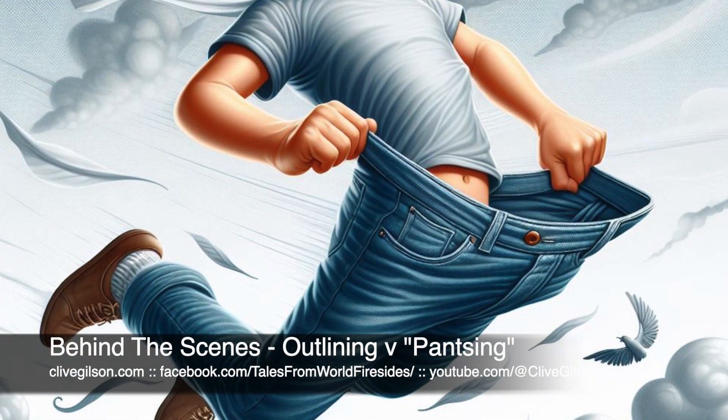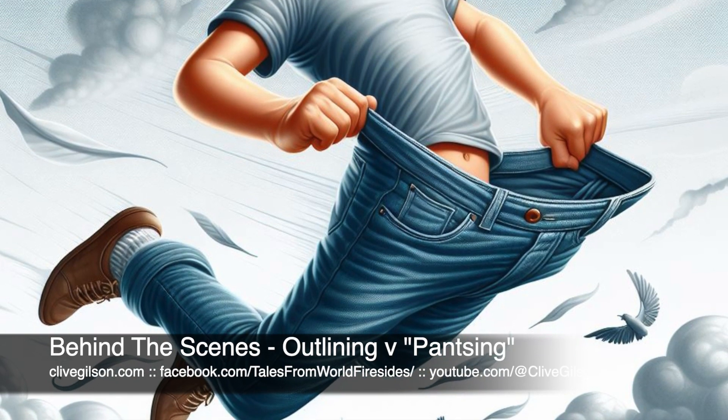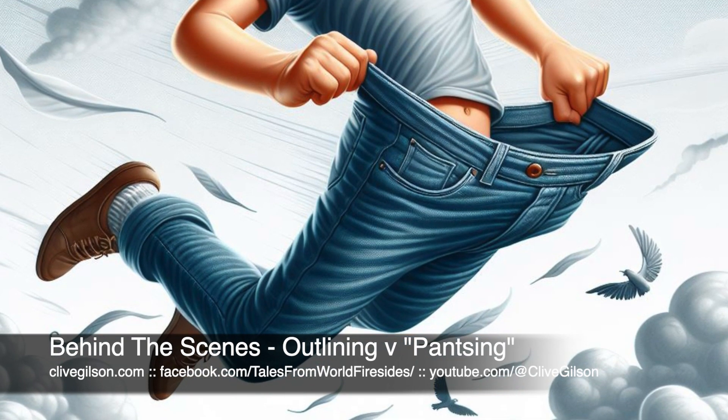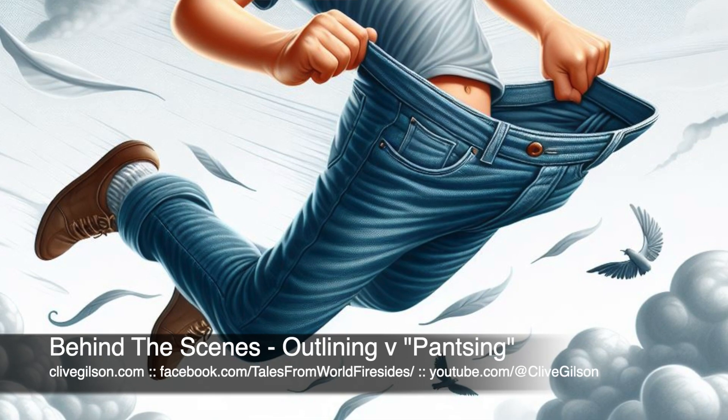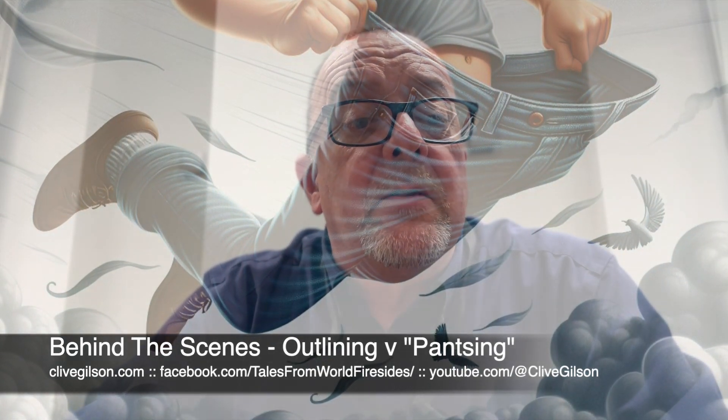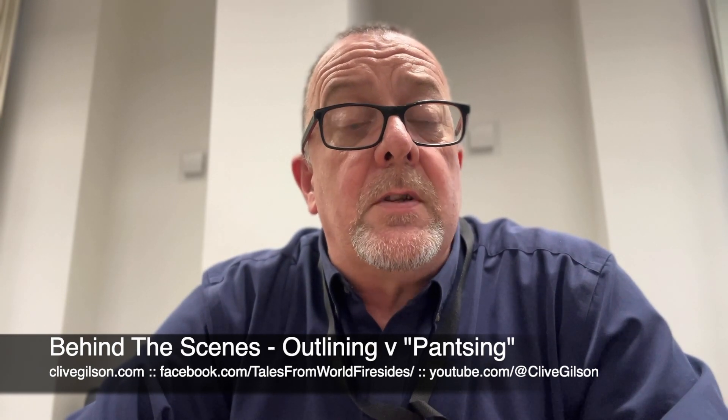One of the benefits of this approach is that if you thrive on spontaneity and enjoy the thrill of discovery as you write, then writing by the seat of your pants is much more likely to lead to success. It does, of course, come with its own challenges. Without a clear plan it is possible that we might struggle with coherence and consistency in the story. At least having some sort of guide to characters, their rationale and motivations, and certain plot notes helps me to make sure I don't leave holes in the plot.